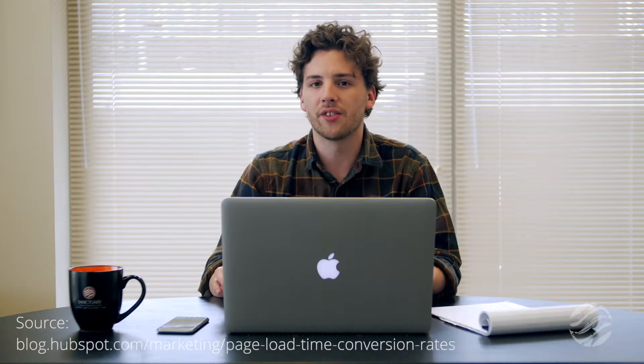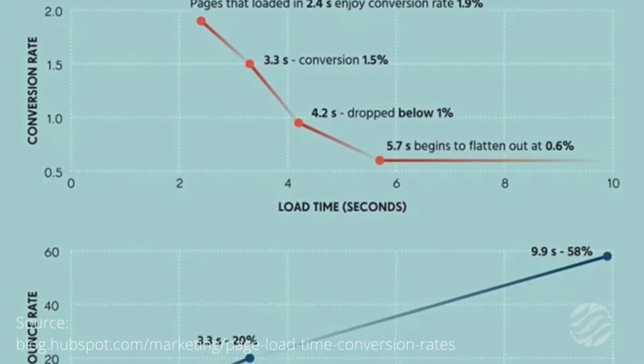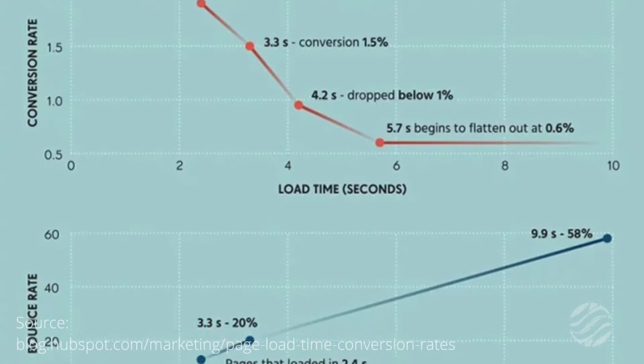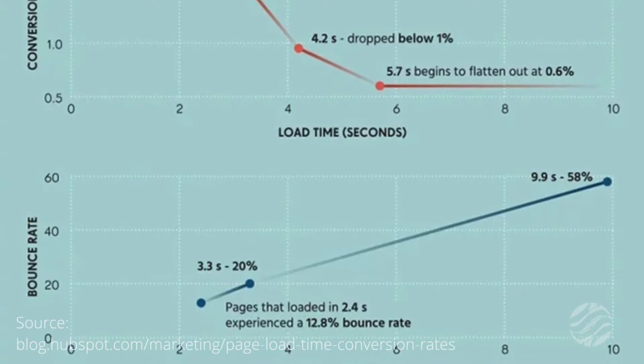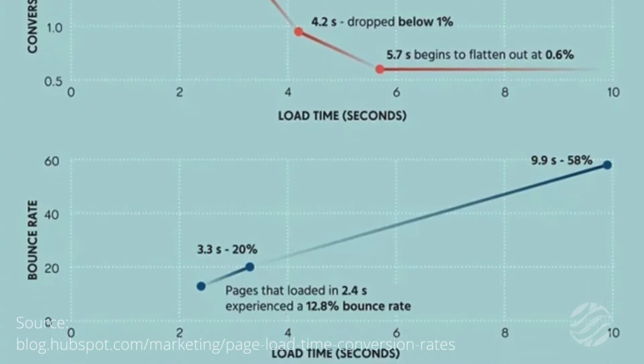I'm not alone in this. A study on HubSpot showed that conversion rates on websites drop dramatically after just three seconds of waiting. A site with a 1.9% conversion rate and a load speed of about 2.4 seconds can be expected to see a conversion rate of just 0.6% if that load time was extended to 5.7 seconds. So let's put this in perspective: if you have an e-commerce website that brings in $10,000 of revenue per day, a site speed increase of just one second can bring in an additional $700 on a daily basis.